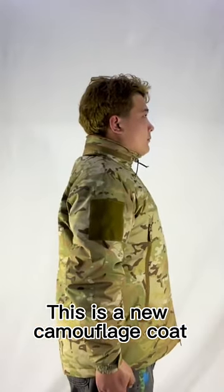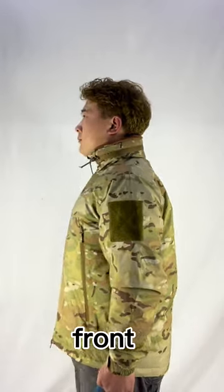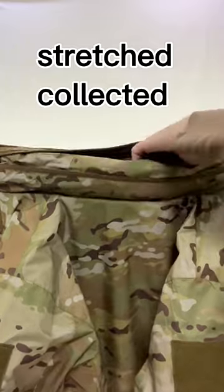This is a new camouflage coat. Behind, side, front. The head can be stretched and collected.